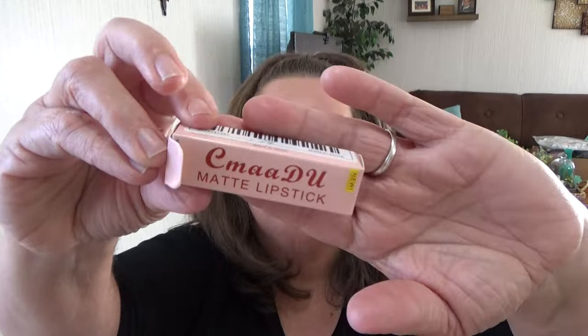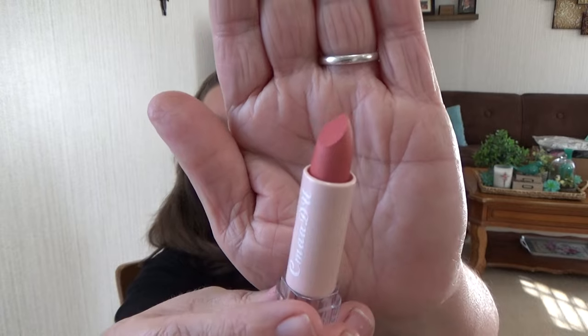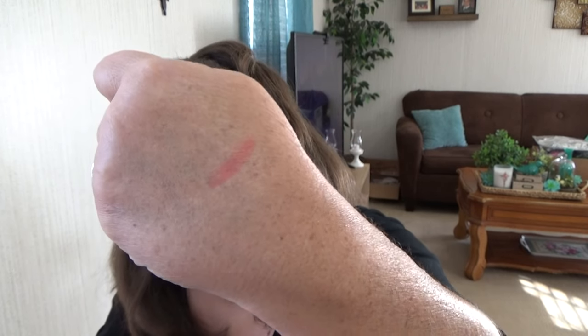I got a couple of lipsticks. I'm not a big makeup person, but I wanted to try a few things. This first one was $0.79. Let's do a little swatchy swatchy - it's kind of peachy, so I'd wear that in the spring and summer. I usually wear peachy or pinky colors. Cute little packaging. For $0.79, why not try it out?